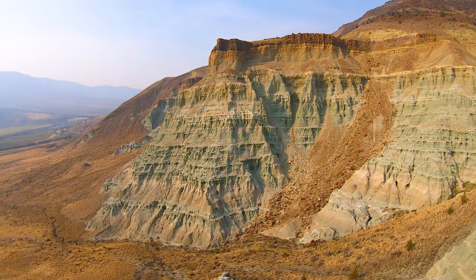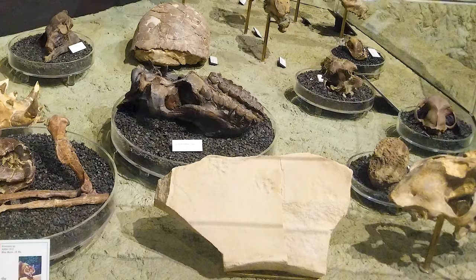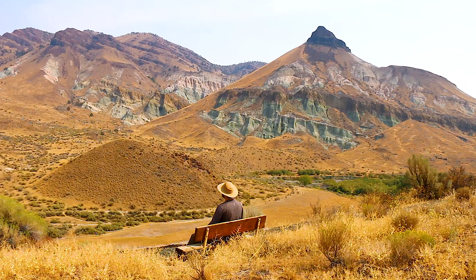Layers of lava rock have covered the land at this Oregon attraction for many millions of years. Found in these formations are records of climate and life that were once present here. Over time, new fossils are uncovered that teach us more about each time period. Enjoy learning from the layers of life and destruction at the John Day Sheep Rock Unit.